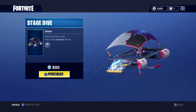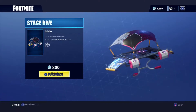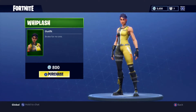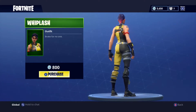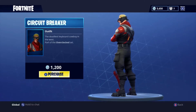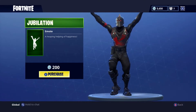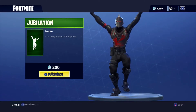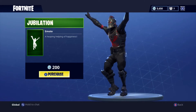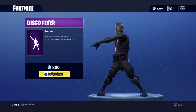Alright, moving on to the daily items. We got the Stage Dive glider, it is 800 V-Bucks. Next we have the Specter harvesting tool, it is 800 V-Bucks. Our first outfit of the day is Whiplash, it is 800 V-Bucks. Second outfit of the day is Circuit Breaker, it is 1,200 V-Bucks. The first emote of the day is Jubilation, it is 200 V-Bucks. And last but not least, we got Disco Fever, it is 800 V-Bucks.